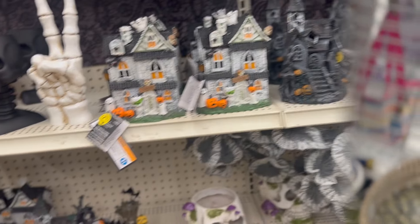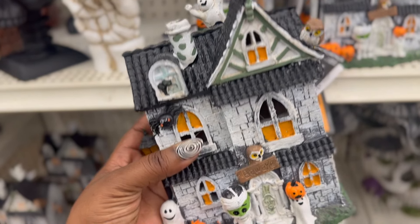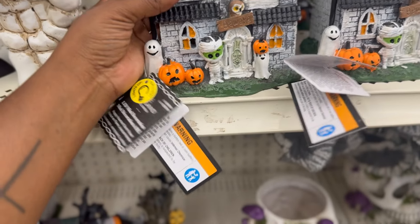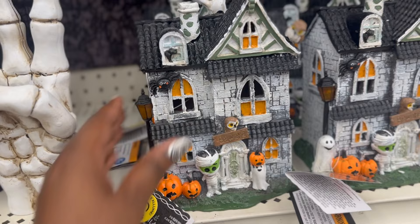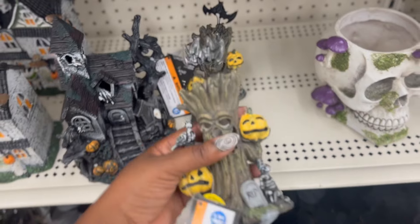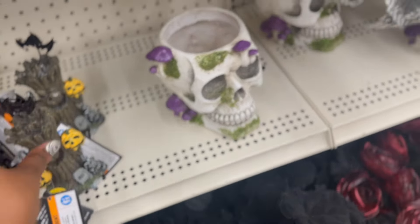Back in Michaels, I did not notice this little haunted house. Look at the little mummy in the front. Darling. This one is $19.99 and it is 40% off. I had no idea these were here. So there's a few new items at Michaels.